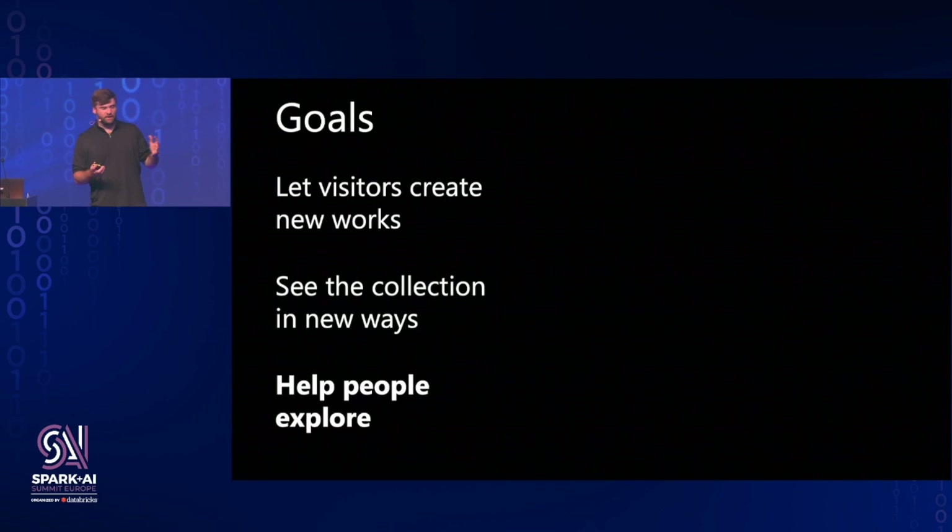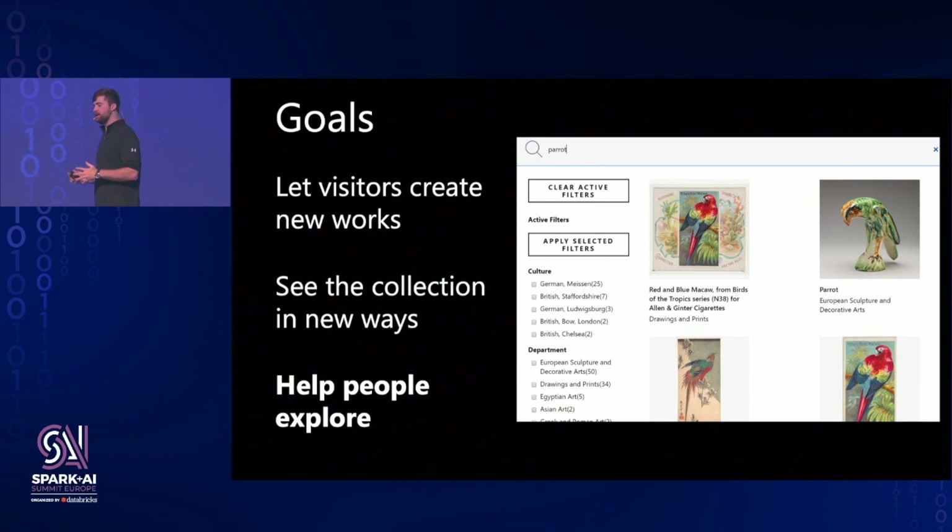Finally, we wanted to use this collection to help people explore. The Metropolitan Museum only displays about 1% of their art on the walls in the physical space — the majority is sitting in a back room waiting for its day in the light. So we wanted to bring that to light and let users explore the entire collection. We created an intelligent search engine using Apache Spark, and I'll briefly go over how we built this and the general paradigm.